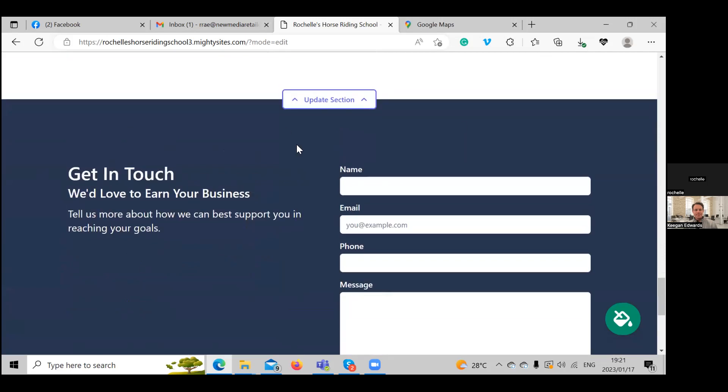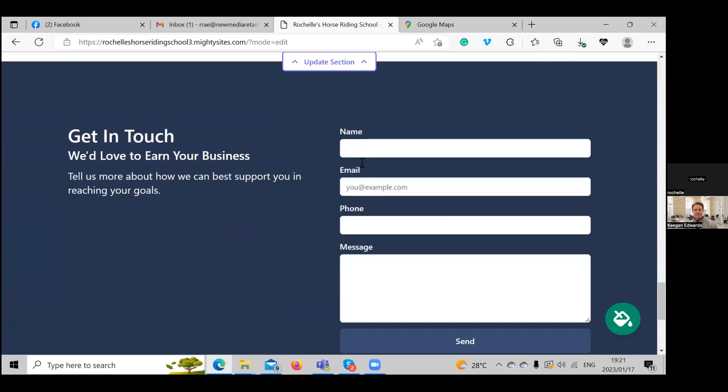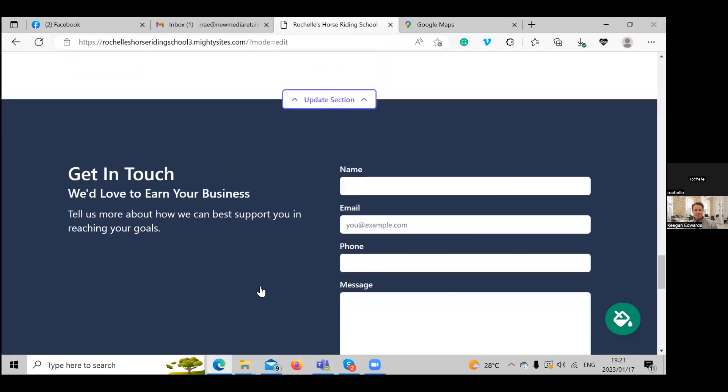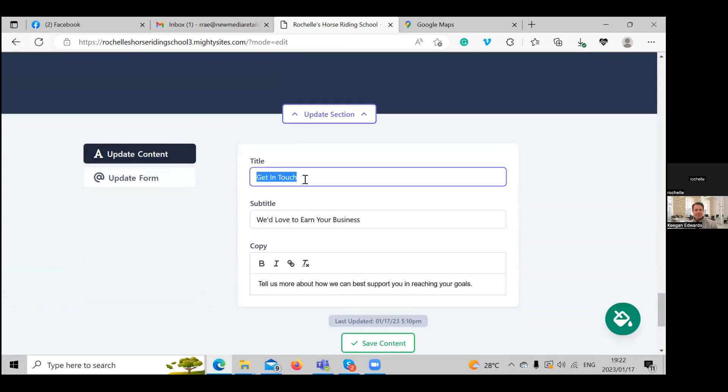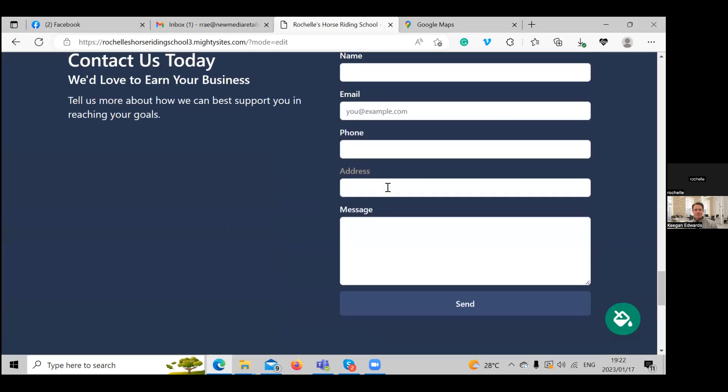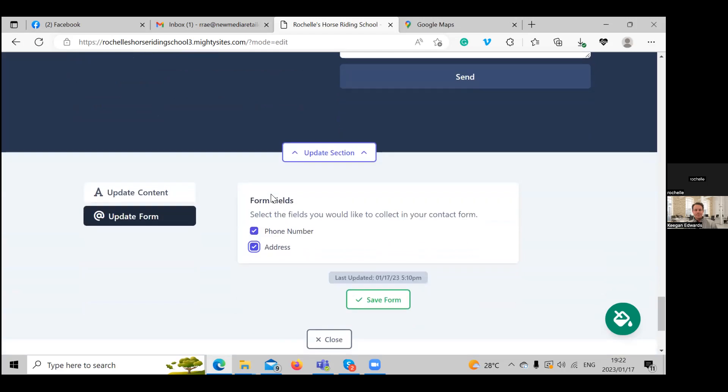Over here is the Get In Touch contact form. When people come to your website, they can contact you via this form. If you log into your Mighty Sites dashboard, you'll get notified by email when you have a new message through this form. We can update the section — let's change the heading to 'Contact Us Today' and 'We'd love to earn your business.' You can also update the form fields to include phone number or address if you need that.